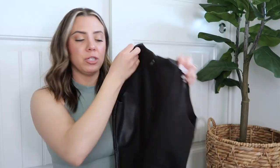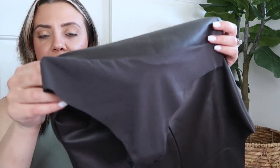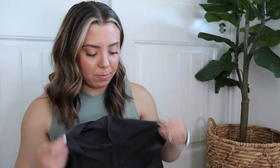These faux leather bodysuits have very thin sheer bottoms with little clasps. I really think these will be cute bodysuits for going out and dressing up. That's a quick look at those — just a couple more things to go through.